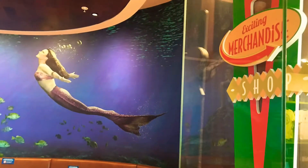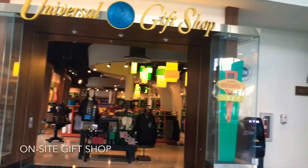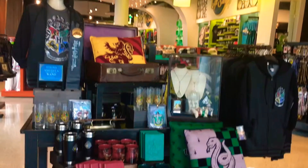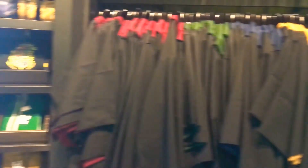A walking distance from the Universal theme parks, the Cabana Bay Beach Resort puts you right in the center of Universal Orlando. The resort offers guests a one-hour early admission to the Wizarding World of Harry Potter and other select attractions at the theme parks.